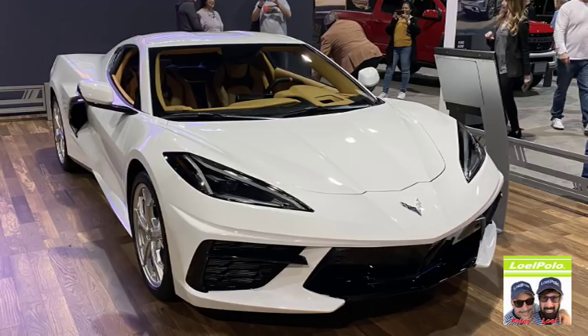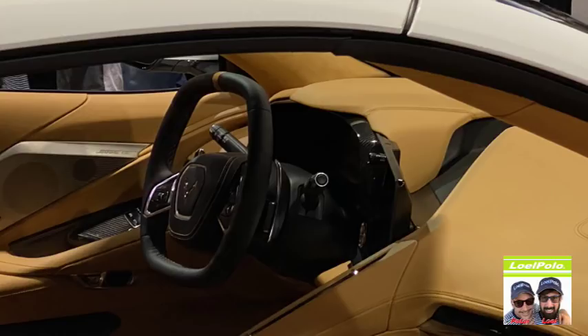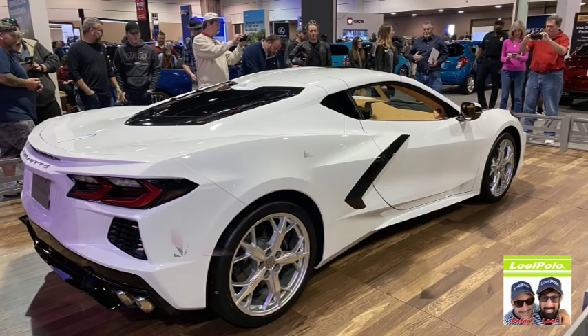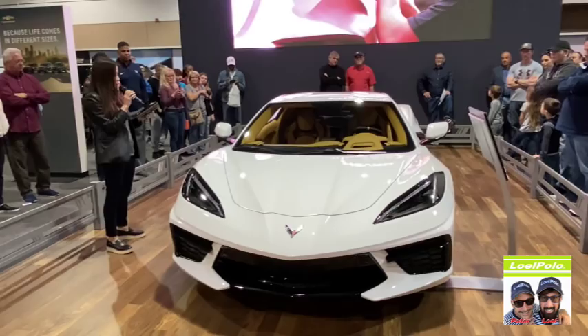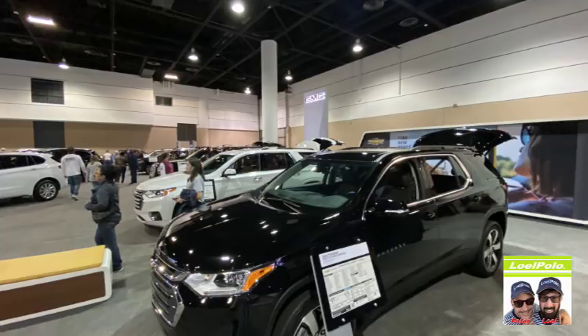That is the new Corvette for 2020. Look at that interior — it looks like a bra, doesn't it? It's a nice car — there's a mid-engine, that's what's happening. I like the back slope on it, that's different than normal Corvettes. It is my pleasure to introduce you to the all-new 2020 Corvette Stingray — it has meticulous design details that boast bold futuristic expressions, yet it's still unmistakably a Corvette.